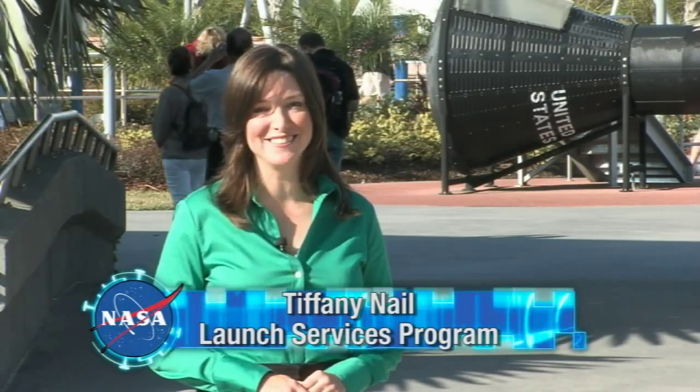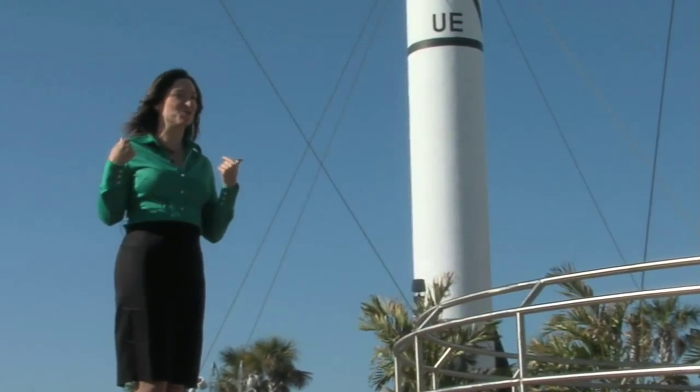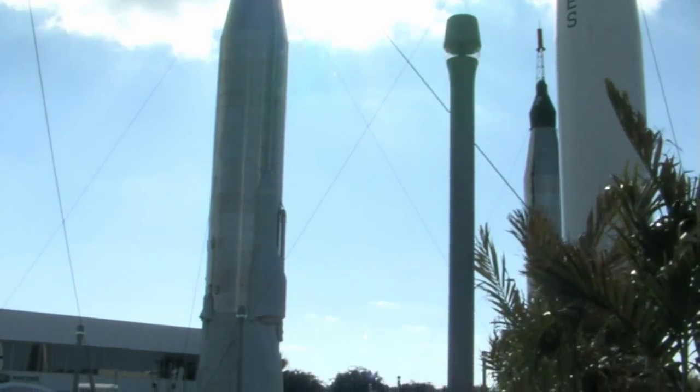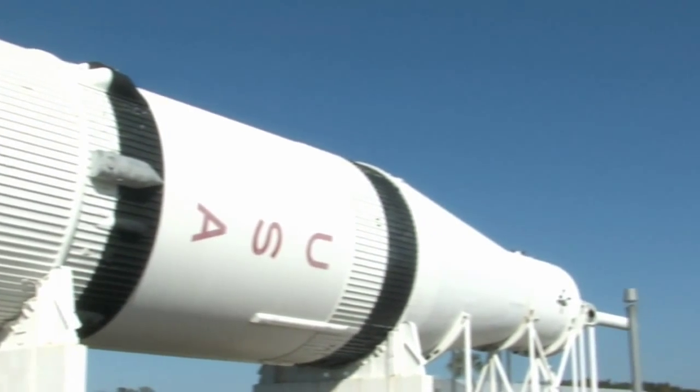I'm your host Tiffany Nail, here at Kennedy Space Center Visitor Complex in Florida. This area is known as the Rocket Garden, dedicated to the massive giants that have soared into space over the years. The public can get an up-close look at these incredible rockets — a place that can be especially inspiring to students. But even if they can't visit, students from across the country can learn more about NASA through our Digital Learning Network. So we decided to give a group of those students a chance to ask the questions for today's program.